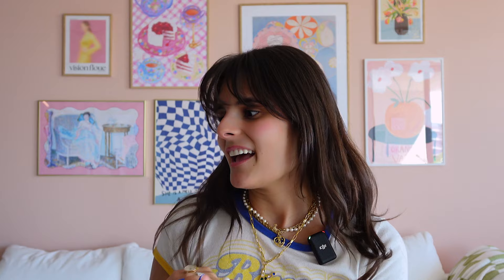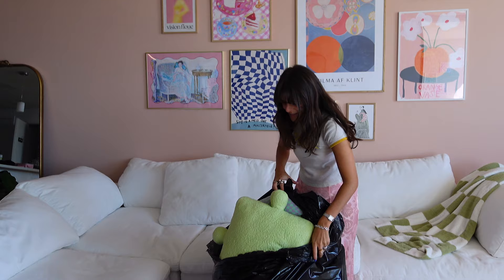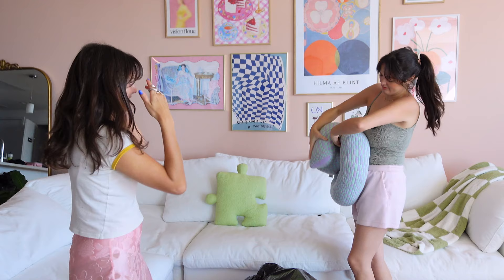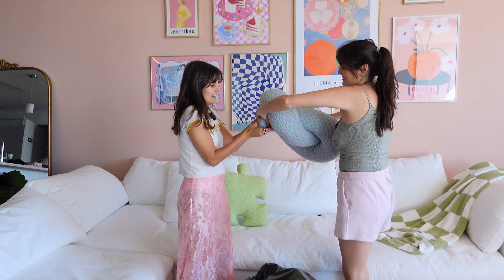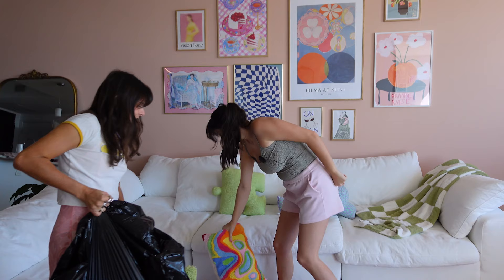Now I'm going to fix the sofa up and add all of the pillows that we got. They're actually from my decor line, so I'm really excited about that. And then we're done. This one's the only one that's not from my collection, but it's giving major Danish pastel, so she had to have it.